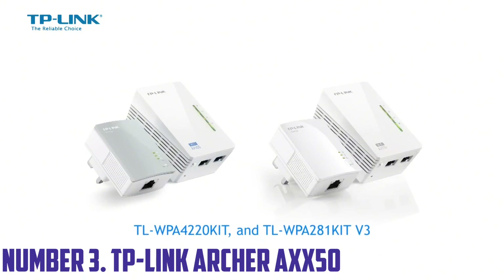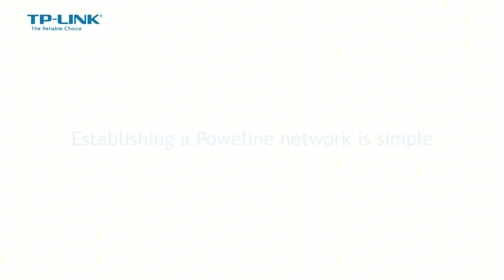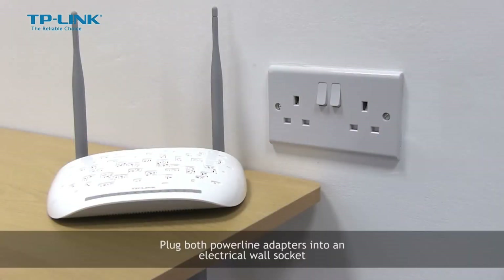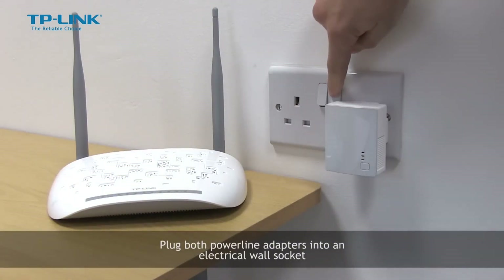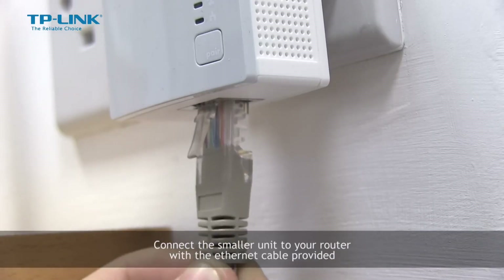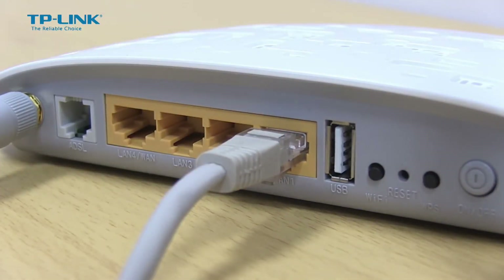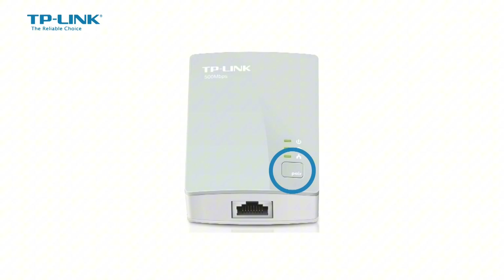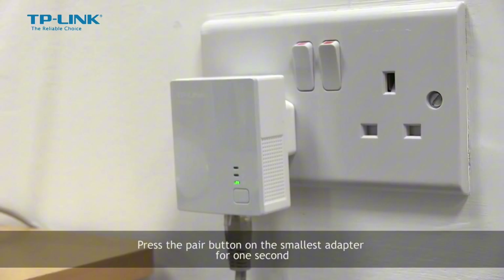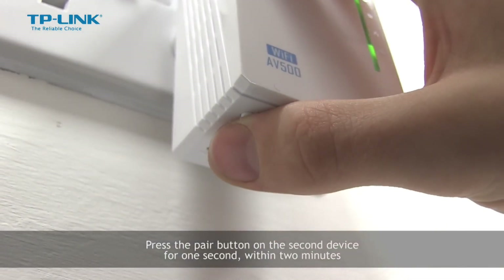Number 3: TP-Link Archer AXX50. The TP-Link Archer AXX50 is a cutting-edge Wi-Fi router that revolutionizes the way you connect to the internet. With its advanced tri-band technology, this router delivers unprecedented speeds of up to 5.4 Gbps — 2.4 GHz plus 5 GHz plus 60 GHz — and reduces interference, ensuring a seamless online experience for all devices. Key features: tri-band technology for optimal performance and reduced interference, 1.9 GHz quad-core CPU for fast processing and efficient handling of multiple devices, 16 high-performance antennas for maximum coverage and reliability, and MU-MIMO technology for simultaneous streaming and gaming.